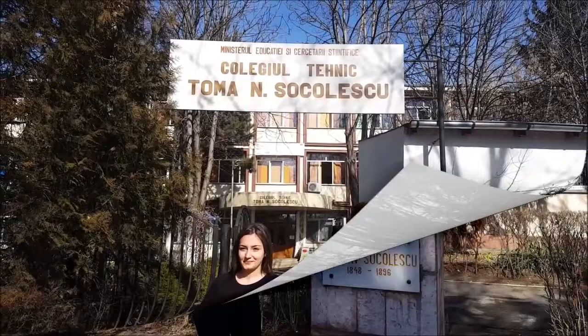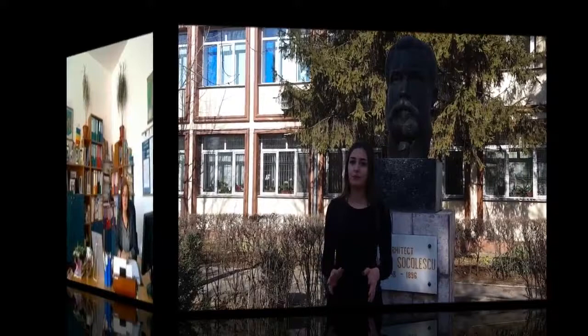This is the statue of Tomei Sokolescu, the architect of our city who contributed to the development of it and helped establish our school.